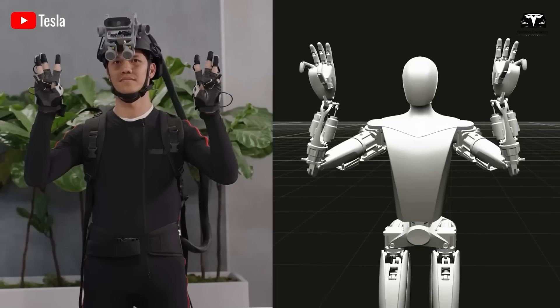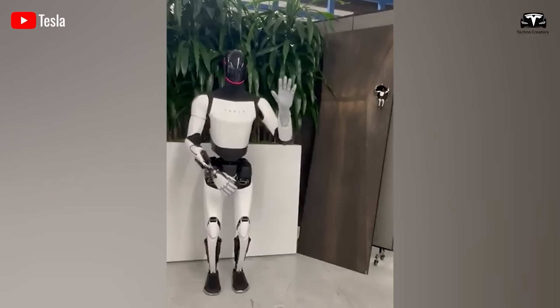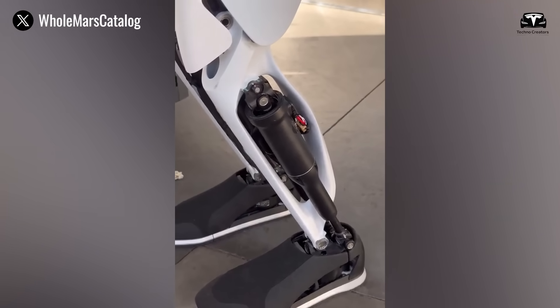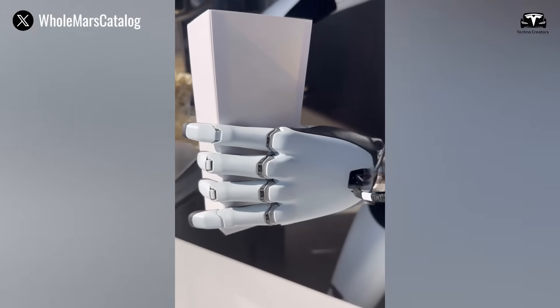However, this model also raises questions about control. Since Tesla requires usage rights for the robot in its factories, owners may be restricted from deploying Optimus for other purposes. External factors such as tax policies, industrial robot regulations, and economic fluctuations could also affect long-term profitability. Therefore, investors must carefully weigh the potential returns against the inherent risks before getting involved.